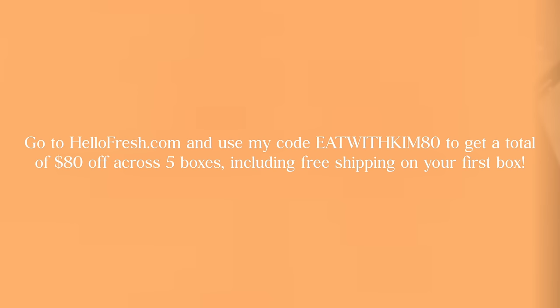Go to HelloFresh.com and use my code EATWITHKIM80 to get a total of $80 off across five boxes, including free shipping on your first box. Again, that's HelloFresh.com — use my discount code EATWITHKIM80 to get $80 off across five boxes, including free shipping on your first box.